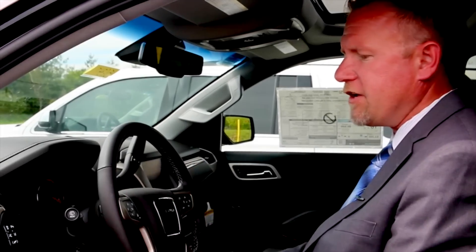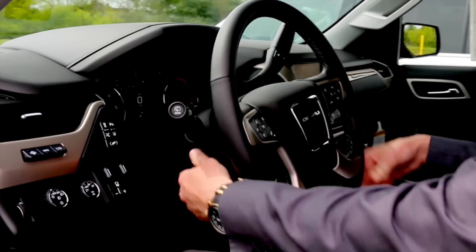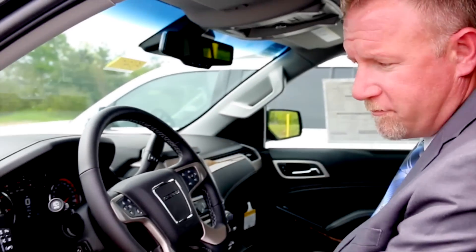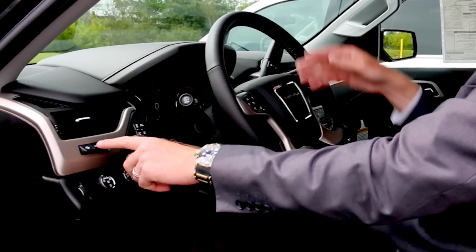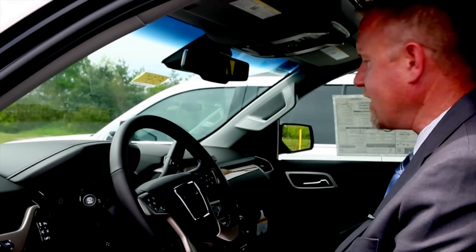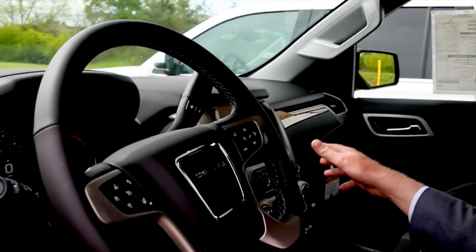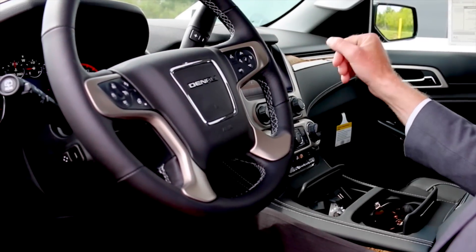Getting into the GMC Yukon, you're greeted with a heated steering wheel and a hands-free, power telescopic steering wheel design. The GMC Yukon Denali also offers a heads-up display, 4G WiFi, and trailer towing command. The heads-up display can be adjusted for your driver's line of sight regardless of seating position. You've also got a storage area under the audio controls, with full navigation, radio, mapping, weather, Pandora, and so much more.